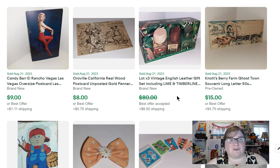Here's another set of cologne from that same sale — I paid $3 for this set and it sold for $70. Vintage English Leather does really well.